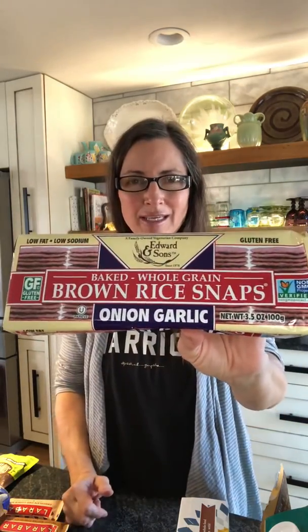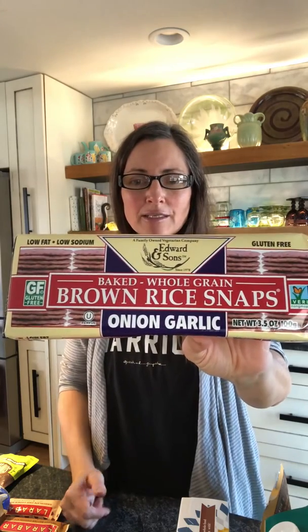The plain one is great for little dippers, and I really like the onion garlic one as well. I don't eat a lot of rice products — they don't sit well with me all the time — but occasionally I might snack on something like this with my kids.